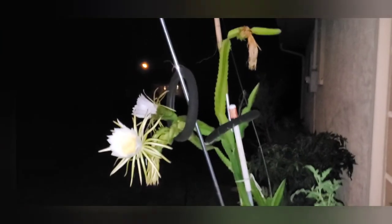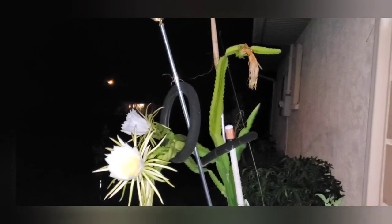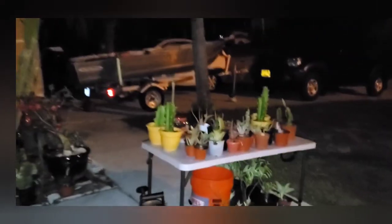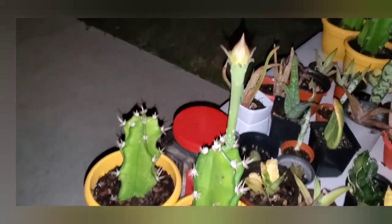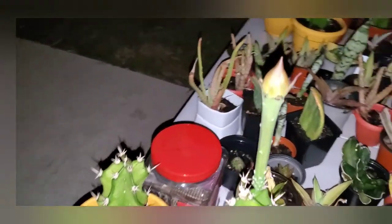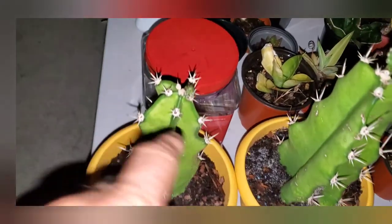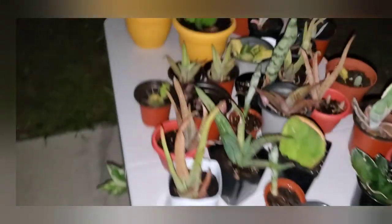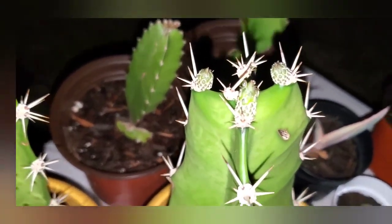I got these big cuttings the other day — someone was getting rid of a cactus in front of her yard. They're just like dragon fruits, and even the small pieces are getting flowers. You can see here, even there's one right there, and right on the top they're getting flowers.